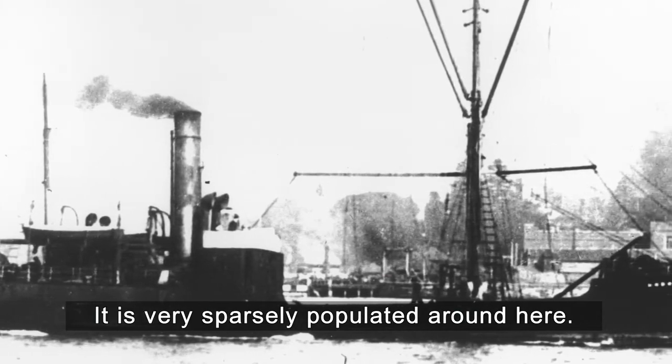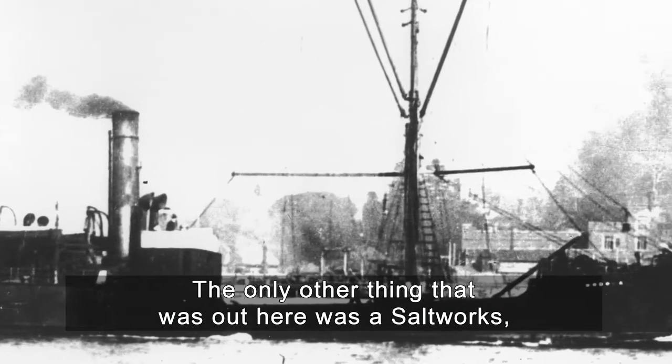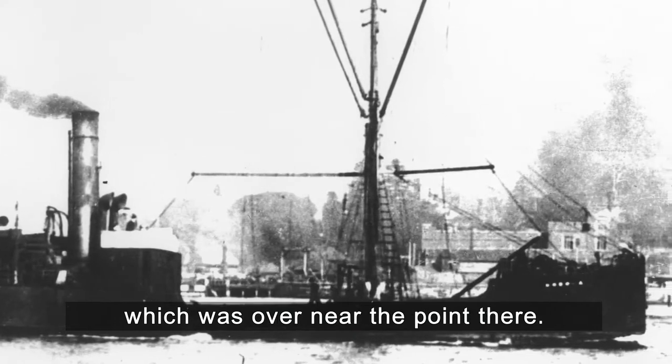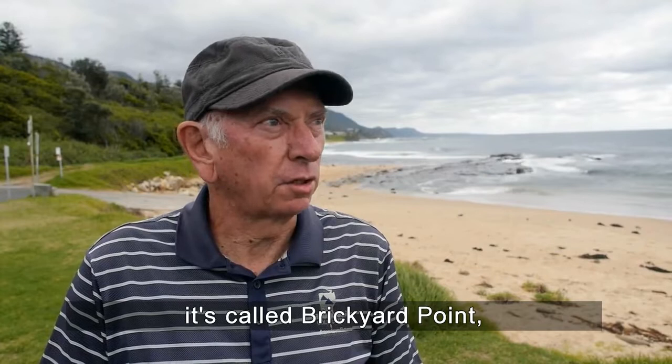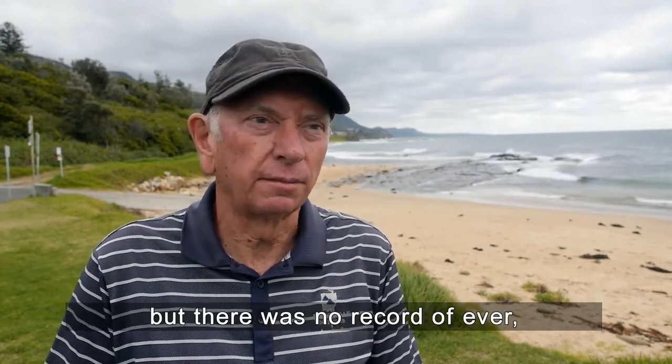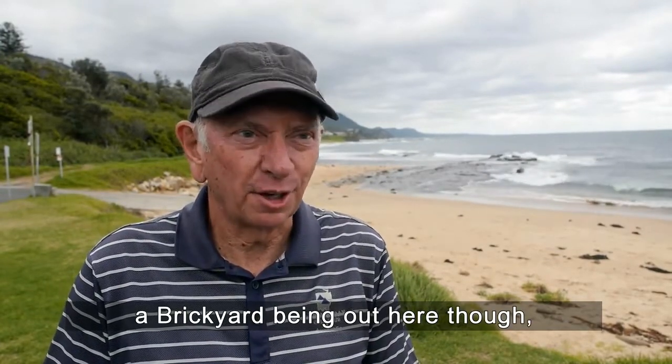It was very sparsely populated around here. The only other thing out here was a salt works, which was over near the point there. By the way, it's called Brickyard Point, but there was no record of a brickyard ever being out here.